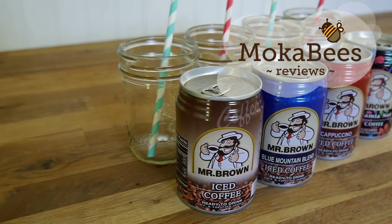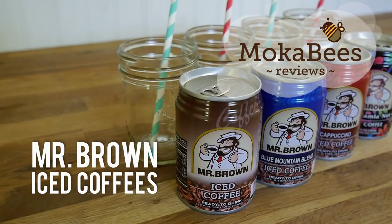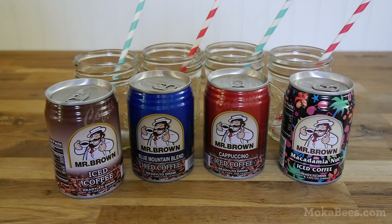Hi everyone, thanks for watching Mocha Bees. Today we're going to be reviewing Mr. Brown Iced Coffees. We're going to be reviewing four flavors here today.